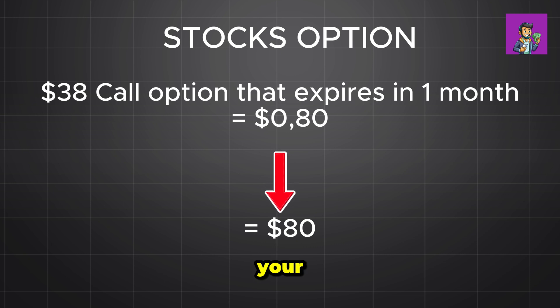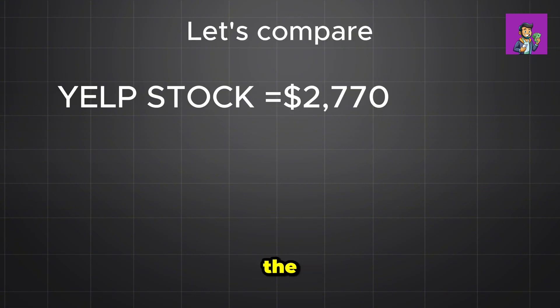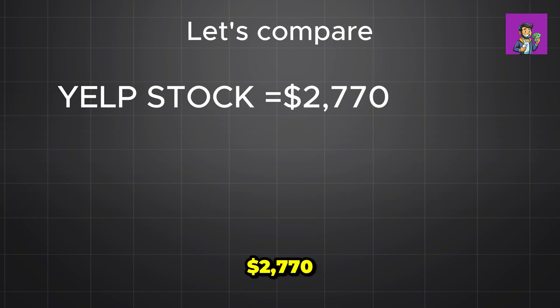If Yelp's stock price rises from $36 to $46, your profit would be ninety thousand dollars. Let's compare: if you bought the stock, your profit would be two thousand seven hundred seventy dollars — but if you bought the options, your profit would be ninety thousand dollars. Now listen carefully as I break down the math. If you're lost or confused, check out my other video — the link is below.